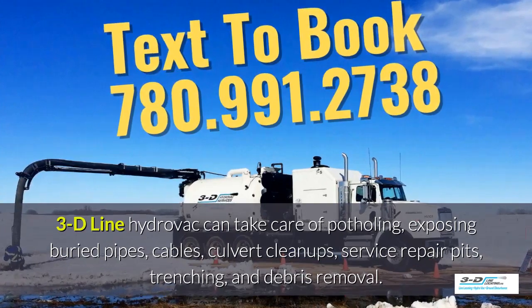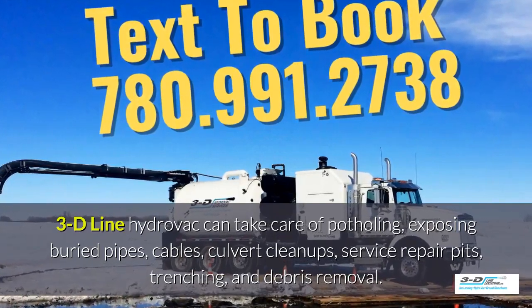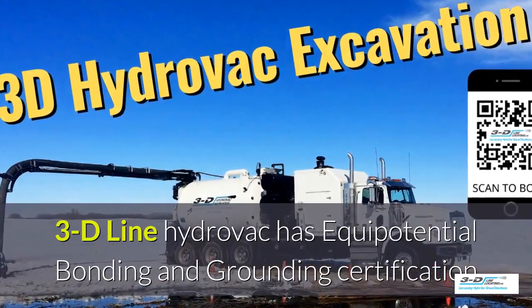3D Line HydroVac can take care of potholing, exposing buried pipes, cables, culvert cleanups, service repair pits, trenching, and debris removal. 3D Line HydroVac is fully certified.